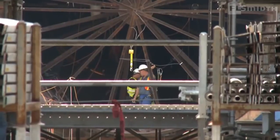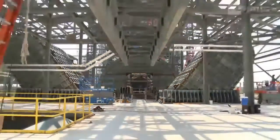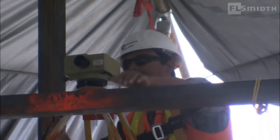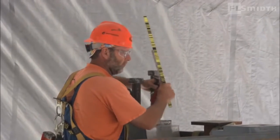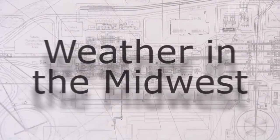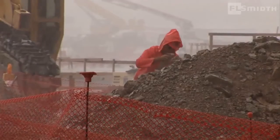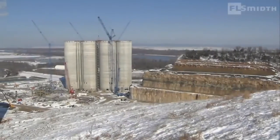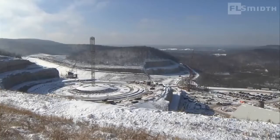F.L. Smith field experts are on site to assist and guide during the installation. The site team is responsible for planning, as well as for on-site quality inspection of the work that is carried out by various contractors. Located in the American Midwest, St. Genevieve is subject to pronounced changes in weather. All possibilities are covered by contingency plans to minimize disruption of the construction schedule.